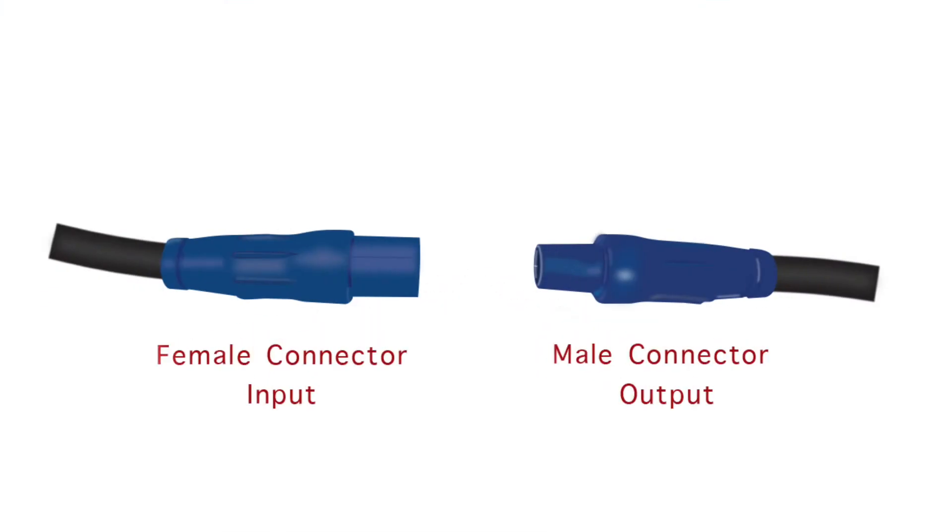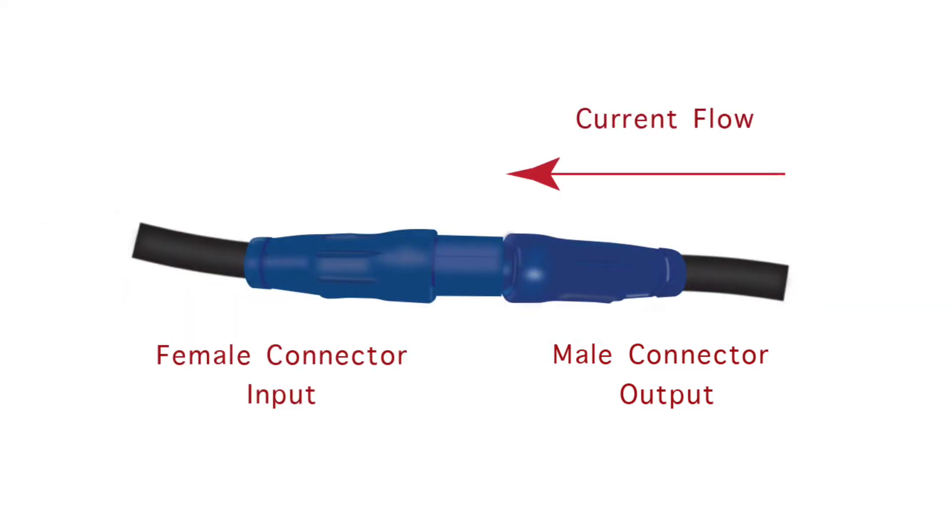Easy connect cable ends are used for a quick, safe connection. Output cables have male ends, while input cables are female. Male cable connector ends are used to plug into female outlet connectors fitted on output docking stations.